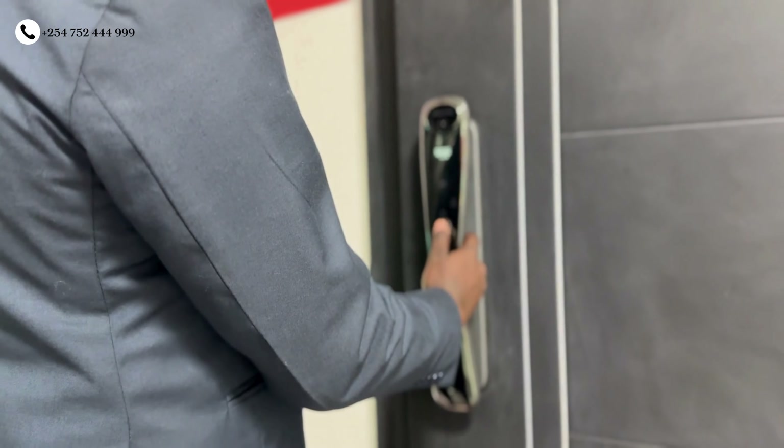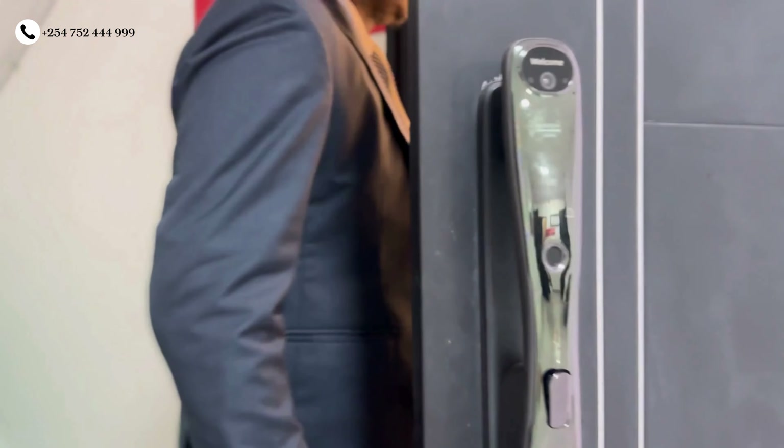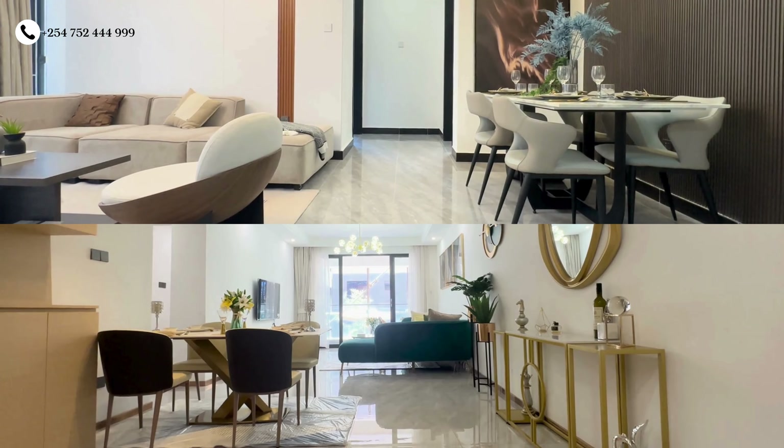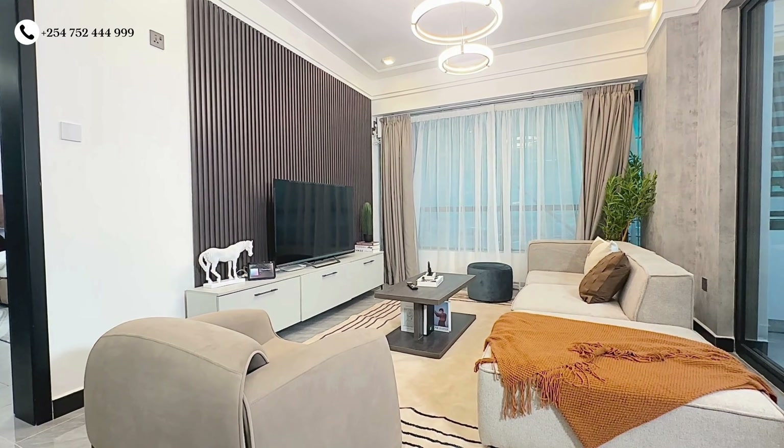Welcome to our exclusive property showcase. Today we are diving into three unique projects, each offering distinct opportunities for investment and comfortable living. First up, we have two projects tailor-made for savvy investors. These one and two bedroom apartments offer promising potential for value appreciation and impressive returns. From strategic locations to desirable amenities, we'll explore how these two projects stand out in the competitive investment landscape.